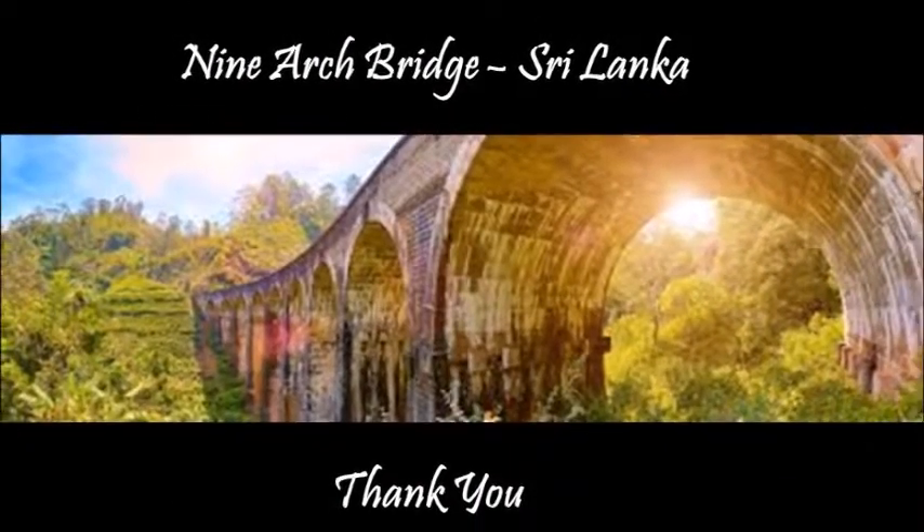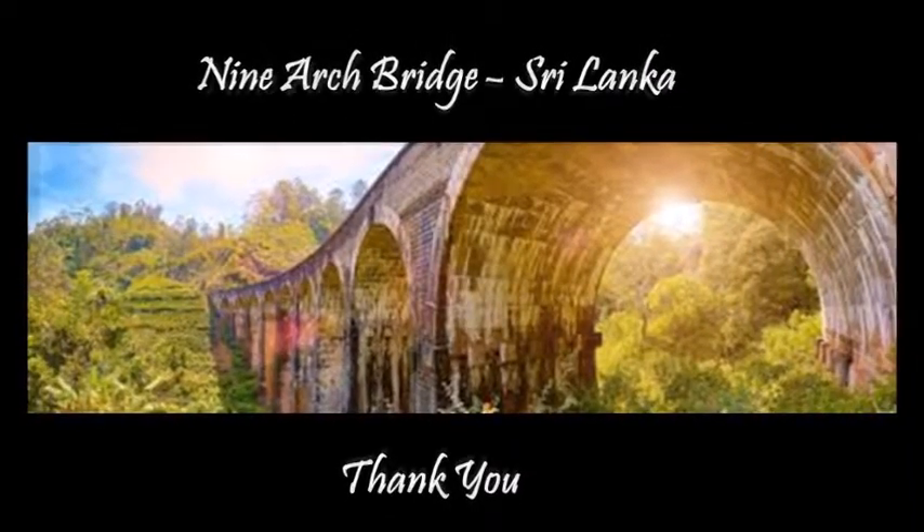Visit the Nine Arch Bridge in Ella — it's a wonderful place to visit.